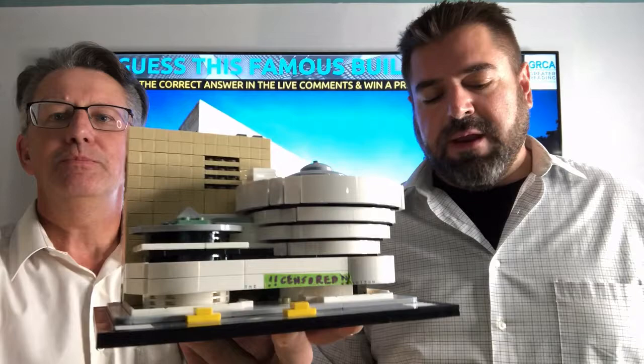Critics hated the design and said it looked like a washing machine, an inverted oatmeal bowl, and an oversized hot cross bun.